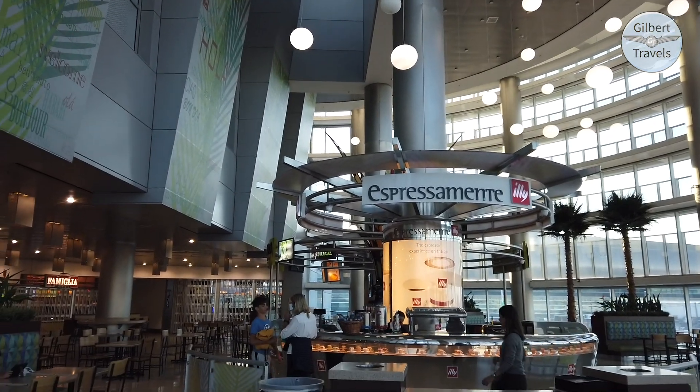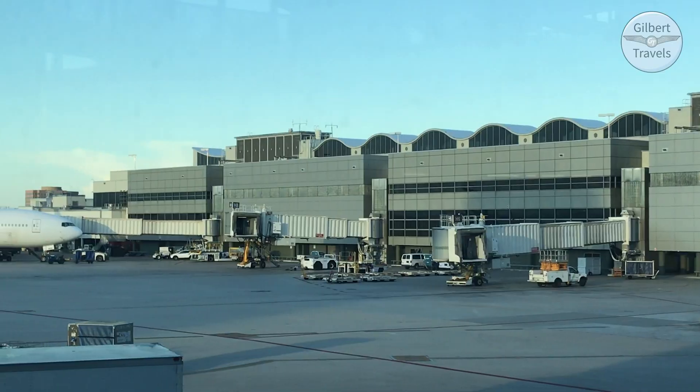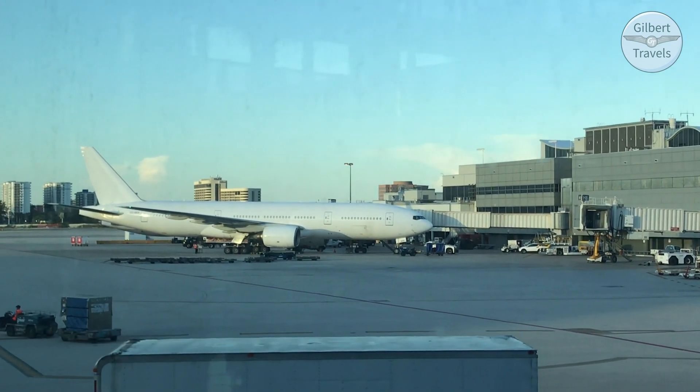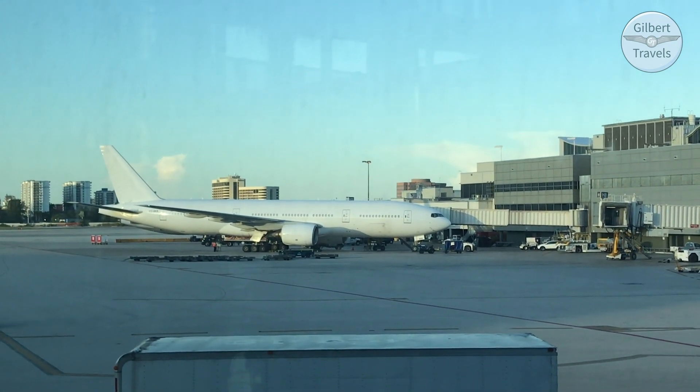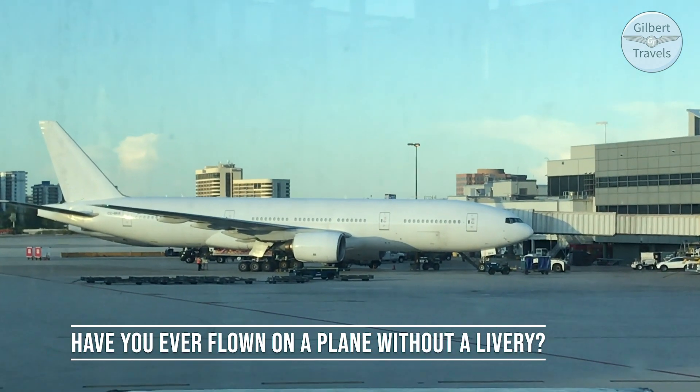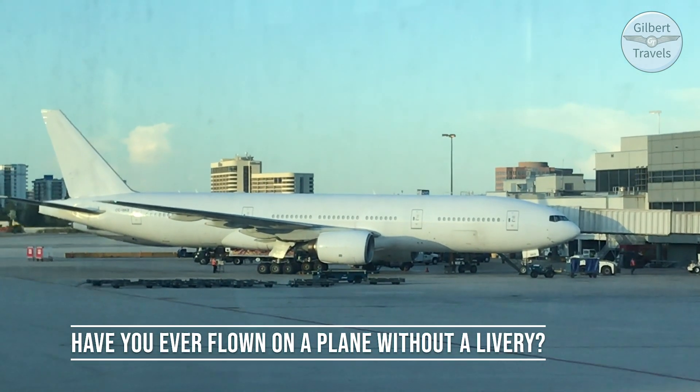And most lounges I visit are much busier too. We spotted this all-white 777, and I was able to look at the tail number and identify it as a LATAM flight from Santiago, Chile. Have you ever flown on an aircraft without a livery? Share in the comments section below.